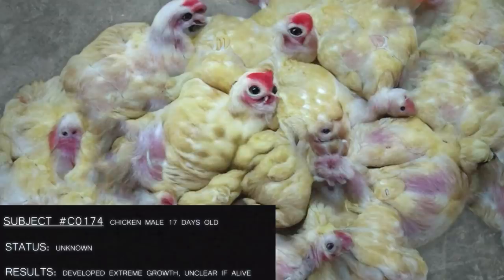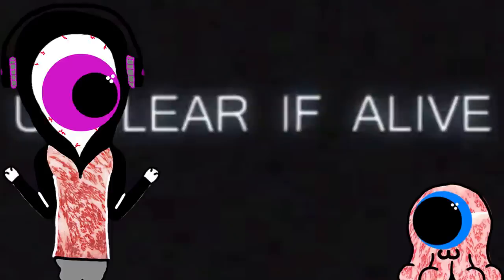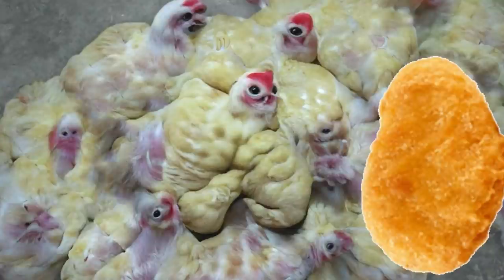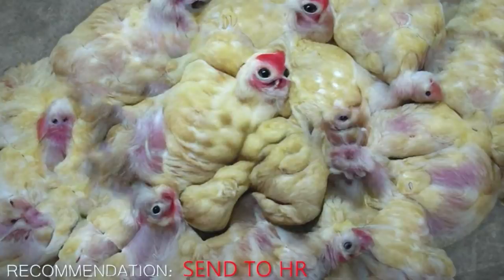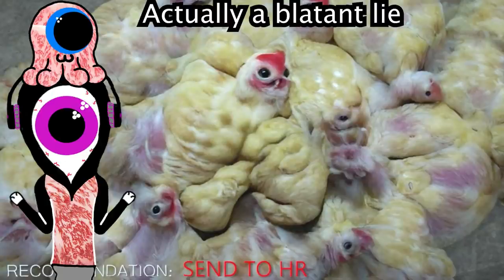Subject number C0174. Looks like a coral reef made only out of chickens. It says unclear if alive. Couldn't you check its vitals? Where even would the heart be on this thing? For being a nugget even before it is processed, this one gets B-tier. Recommendation: send to HR. What is HR gonna do about it? I know animals, and chickens aren't usually predators.